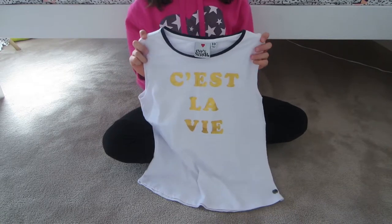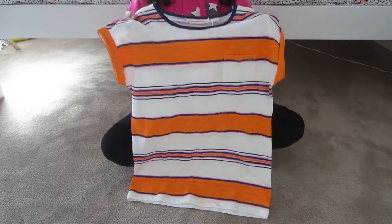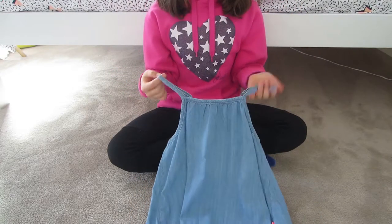The next top I have is this really cute tank top which I got from Mia, and it says 'Sailor Be' on it in gold writing. The next top I got is this really cute and colorful top, and this one is from Country Road.